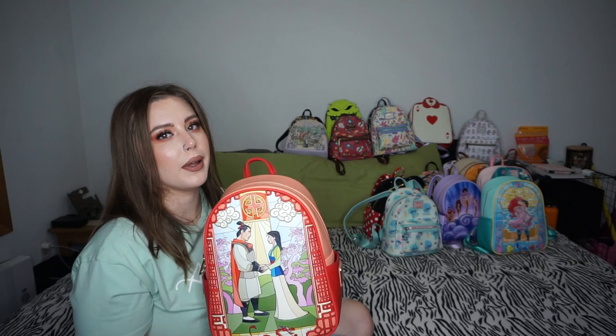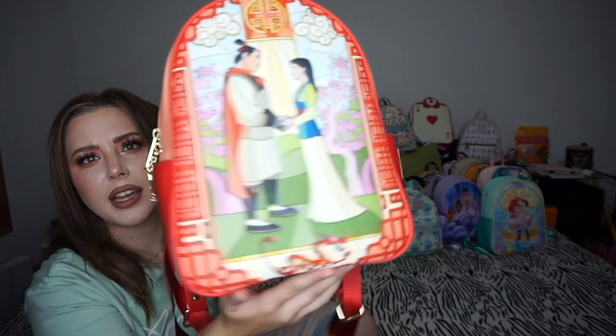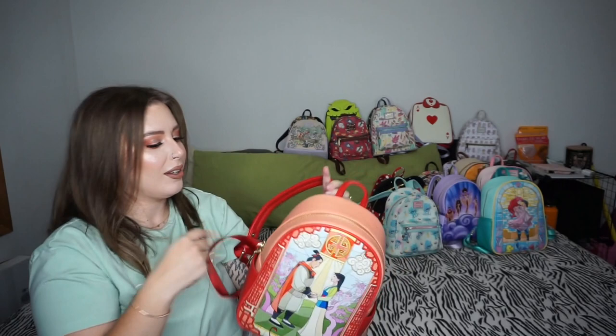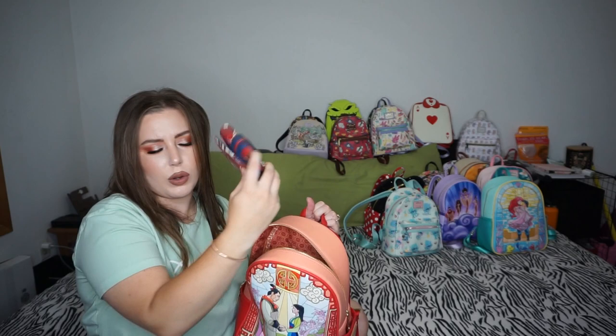This is from Cordy's Corner — the stained glass series Mulan bag with Mulan and Shang, cherry blossoms, Mushu at the bottom, a Crickey zipper, and Little Brother on the back. I think it was around $90. The inside is just the dragon coin print, and the OG Mushu wallet is in here.